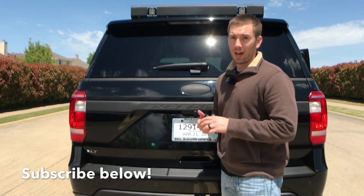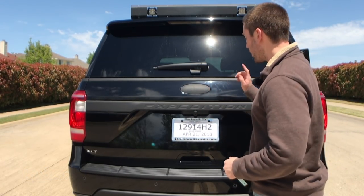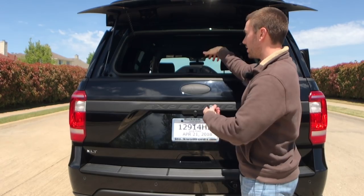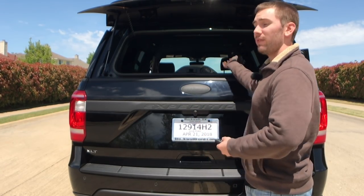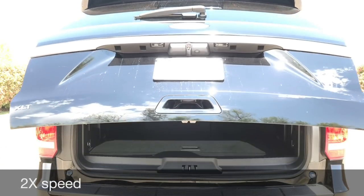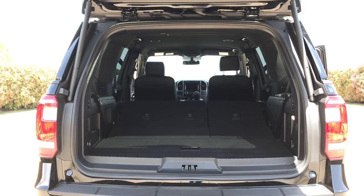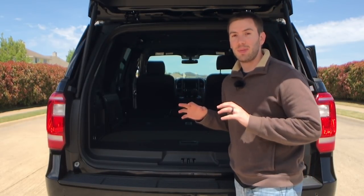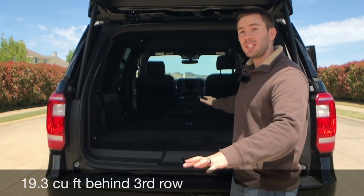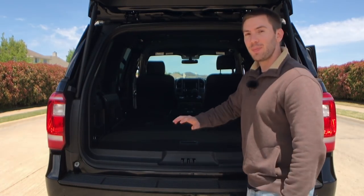There's a ton of room back here in the Expedition. We can open this liftgate in a number of ways — double click on the handle, but there's also a little knob under here so you can lift just the glass. You can easily reach in, get something out, or even have an item sticking out if you need to. It is just massive back here — there's almost 105 cubic feet at the maximum with all seats folded down. If you need more space, you can get the Expedition Max, which is even bigger.